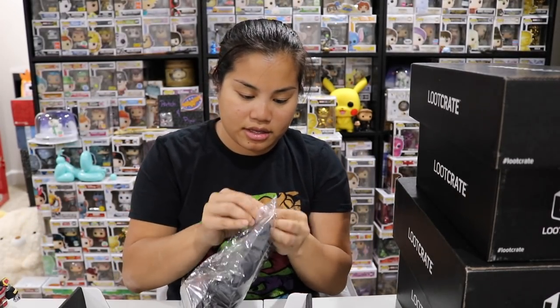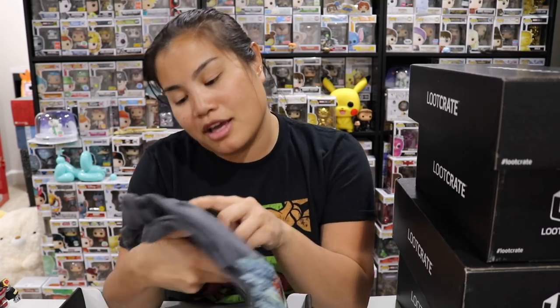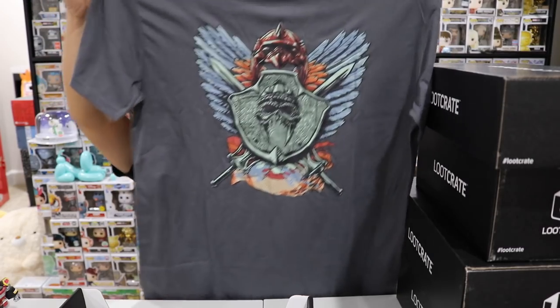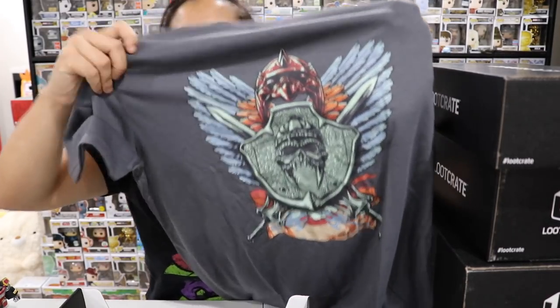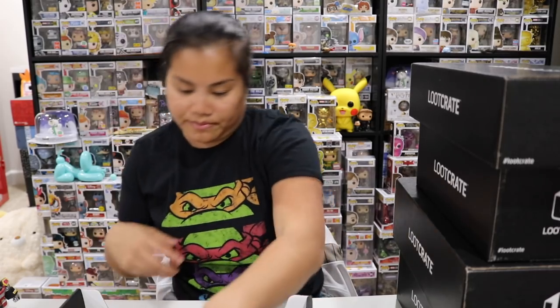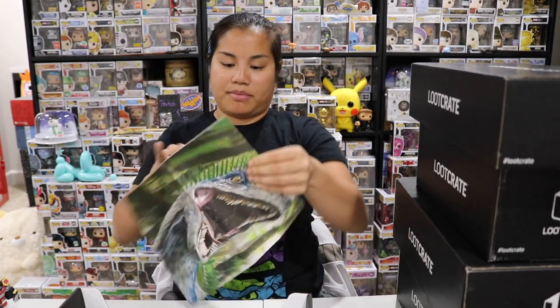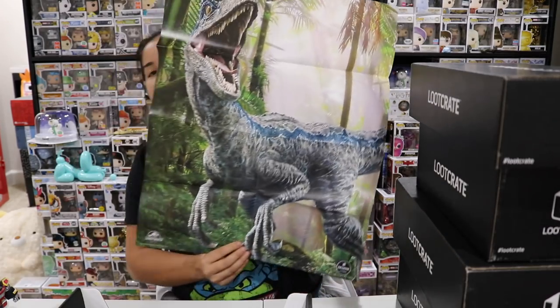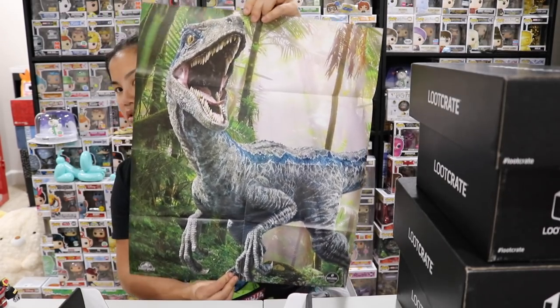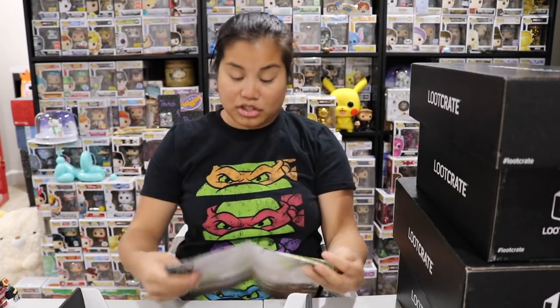I forgot we were doing five boxes, so I need to pick up the speed. This shirt is from Masters of the Universe — it's a medium, kind of a gray color. I don't know anything about Masters of the Universe, but the shirt feels nice. A little bit on the thin side — not terrible though, it's soft. We also have what looks like a poster: a Jurassic World poster of Blue, I think. It's a Loot Crate exclusive. Neat little poster, not too bad.